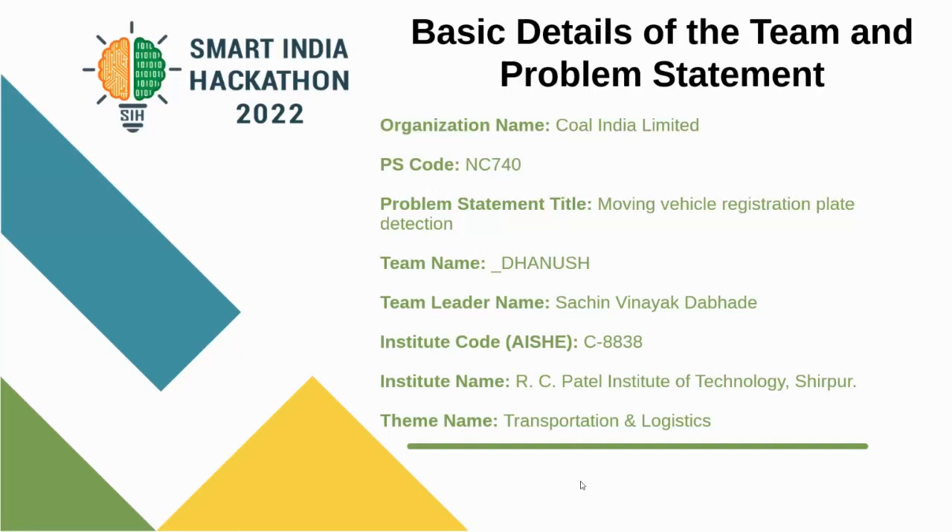A very warm welcome to everyone. We, team Dhanush, are here to represent our idea and solution for the Smart India Hackathon for the problem statement: moving vehicle registration plate detection. It's from the Coal India Limited organization.